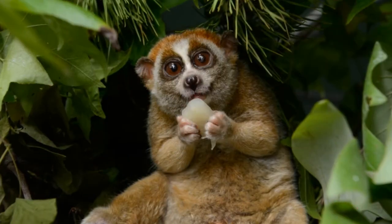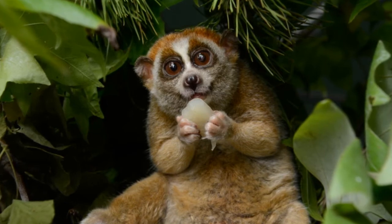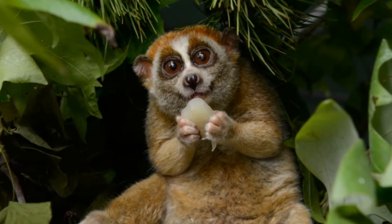These animals are omnivores, which means they eat both plants and animals. Most of their diet consists of fruits and vegetables, but they also eat insects and even small birds.